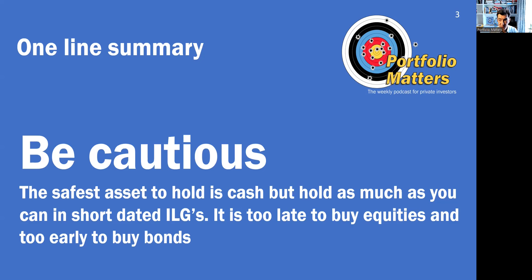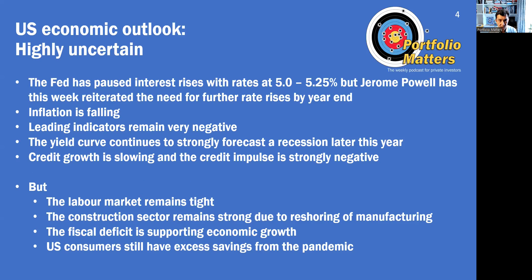It's too late to buy equities; it's too early to buy bonds. Starting with the US — the outlook is highly uncertain. The Fed has paused interest rate rises with rates at between 5 and 5.25%, but they have reiterated the need for further rate rises by year end. CPI inflation is falling, but core CPI remains elevated and the Fed wants to bring it down. All leading economic indicators are very negative, the yield curve continues to strongly forecast a recession later this year, and credit growth is slowing with the credit impulse strongly negative.